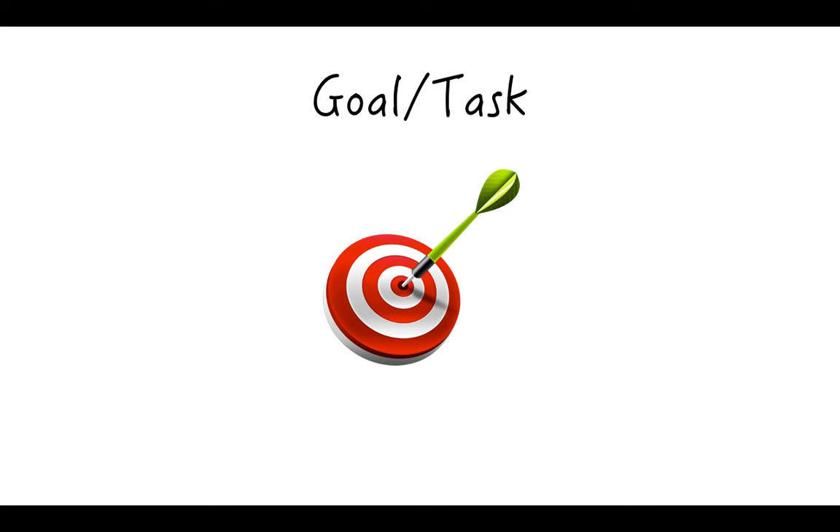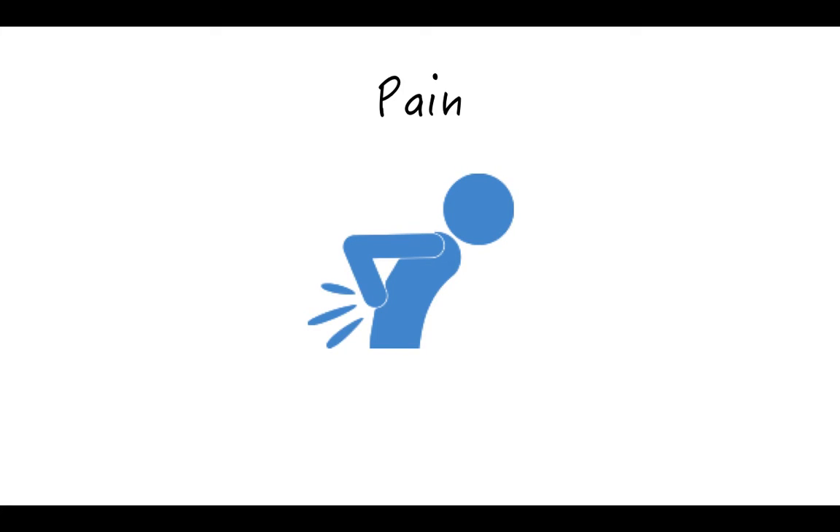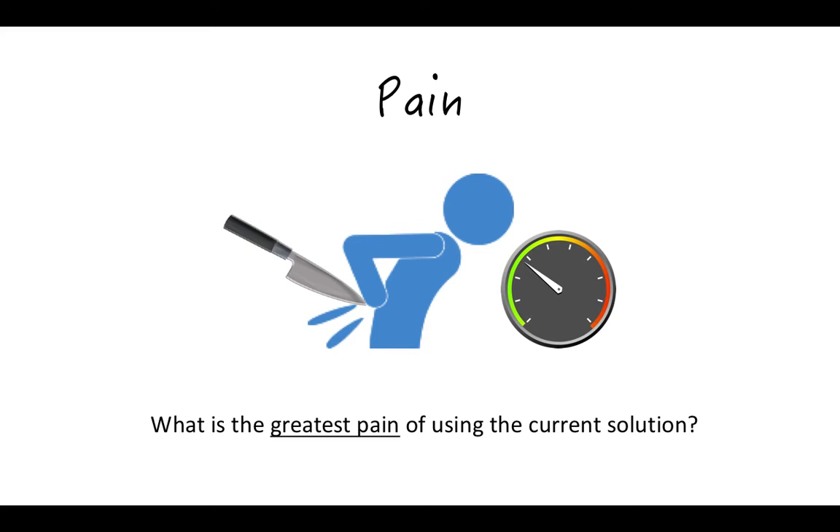The next thing you need to describe is the specific goal or task they are trying to accomplish — exactly what is it that they are trying to do in your story? Next, identify the current solution: without your product, how would they most likely perform this task today? What would they use? Then describe the key steps they would go through using the current solution, but describe it in a way that makes the listener really feel the pain, almost like stabbing them with a knife and twisting it. If possible, also express this pain in some measurable way so that it sounds even more serious.